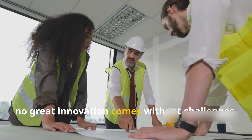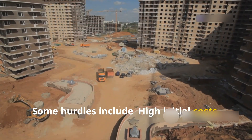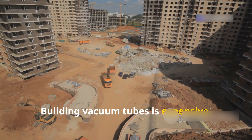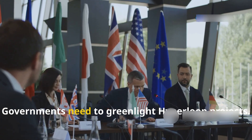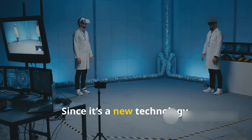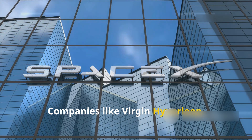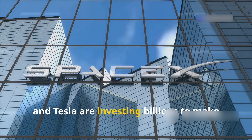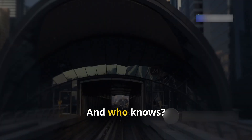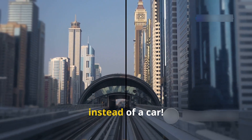No great innovation comes without challenges. Some hurdles include high initial costs — building vacuum tubes is expensive. Regulatory approvals: governments need to greenlight Hyperloop projects. Safety concerns: since it's a new technology, extensive testing is required. But companies like Virgin Hyperloop, SpaceX, and Tesla are investing billions to make this a reality. And who knows? Maybe by 2035, you'll be taking a Hyperloop ride to work instead of a car.